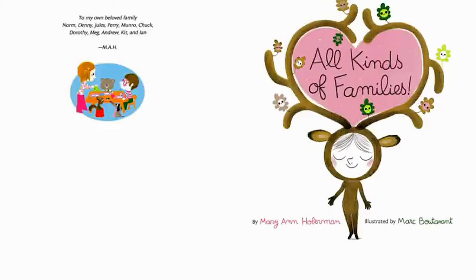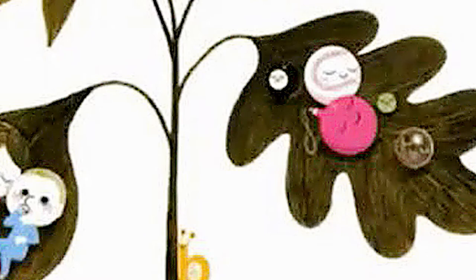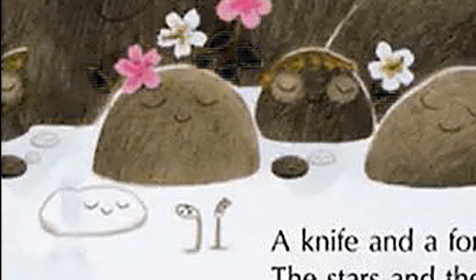All Kinds of Families, written by Mary Ann Holman and illustrated by Mark Bouton. Families, families, all kinds of families. Families are people and animals too, but all sorts of other things feed into families. Look all around and you'll see that they do.